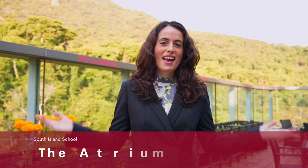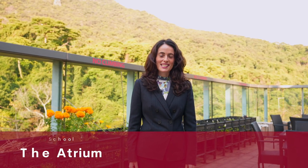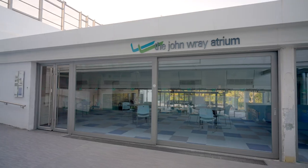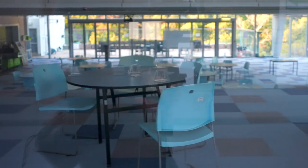This is the atrium — a really popular social hub with the students. They can collaborate and socialize, some lessons are held here, and at break time, as well as the refectory, students can also buy some tasty snacks.